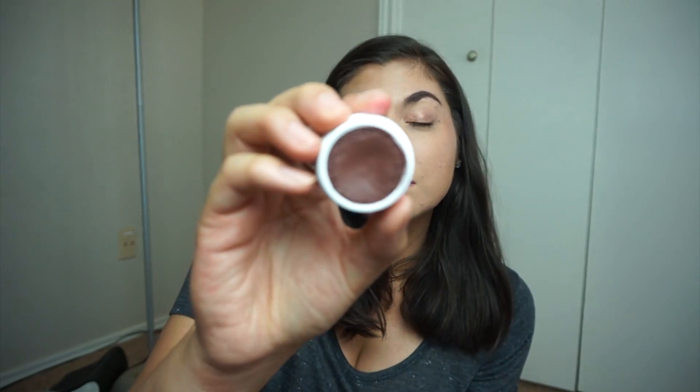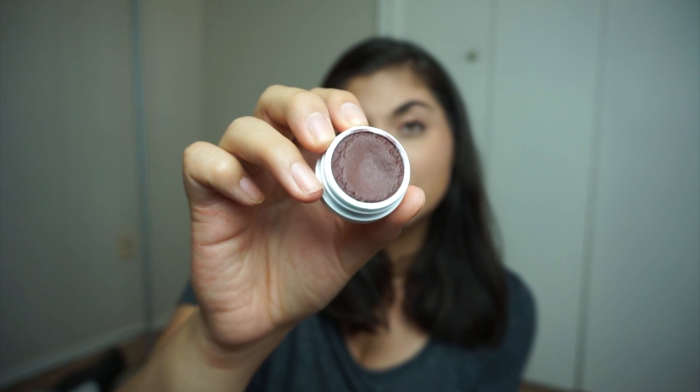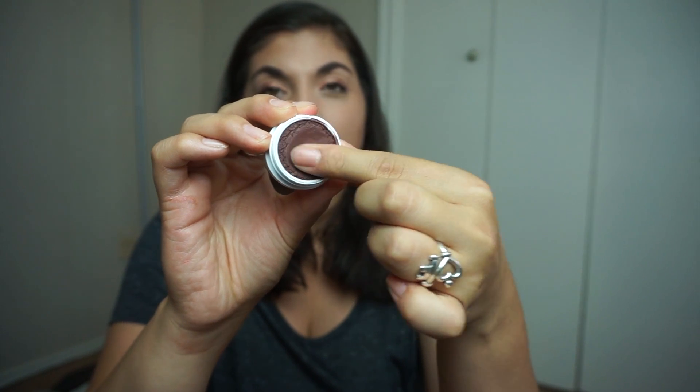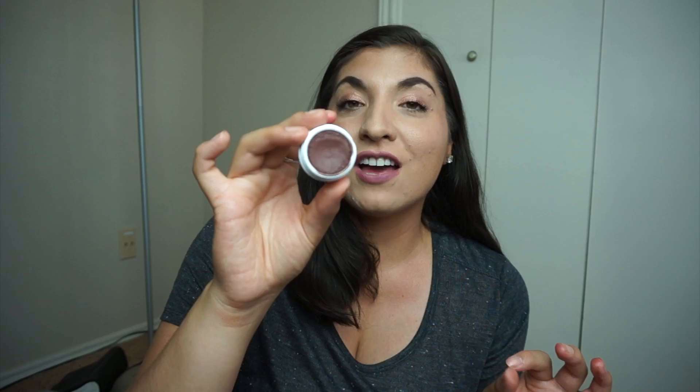Here's another matte shadow I absolutely love — Mittens. It's a matte brown that is insanely pigmented, as you can see from the swatch. It reminds me of dark chocolate. I love to wear Mittens right in the corner of my eye and then blend it out into the crease — it makes the perfect crease shadow for a deep smoky eye. Absolutely love Mittens.